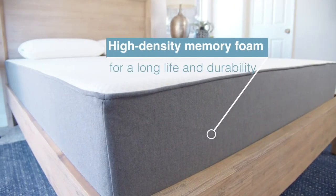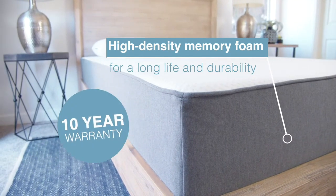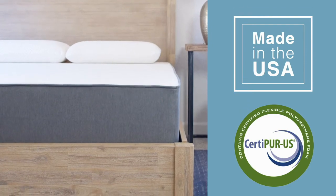The Monterey is made using high-density memory foam for long life and durability, which is covered by our 10-year warranty. Unlike other home-delivered mattress brands, we make our own mattresses right here in the US using only CertiPUR-US certified, environmentally safe materials.